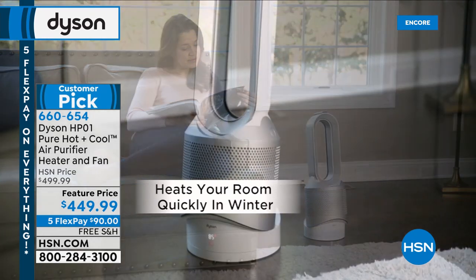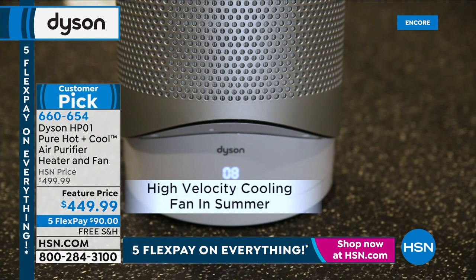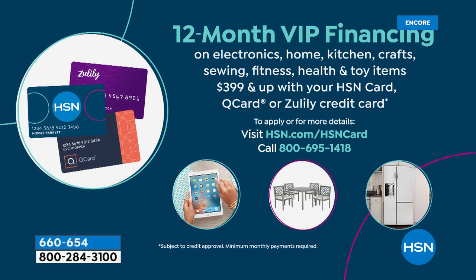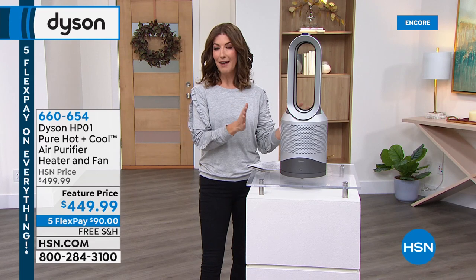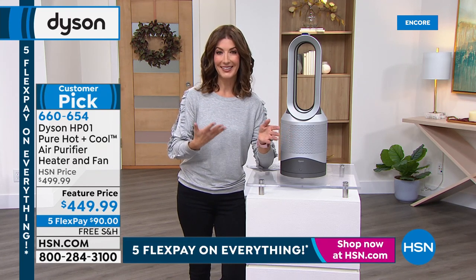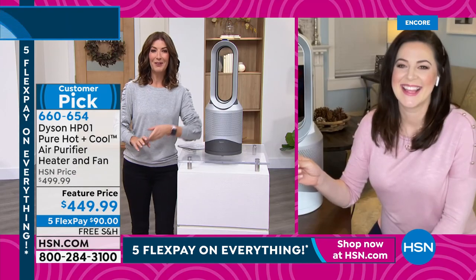It's got everything you need and all the settings to keep you comfortable 365 days a year. We have a special sale price giving you $50 off, five flexible payments of $90 a month, free shipping and handling, and it's also on 12-month VIP financing, which means you can get this home for $37.50 a month. Powerful air purification — this is a true HEPA filter capturing 99.97% of the particles in the air. We have a very limited amount available — just like the Dyson vacuums, these have been incredibly hard to bring in. Let's bring back Gemma Kent, our Dyson representative doing an amazing job live from her home in Florida.